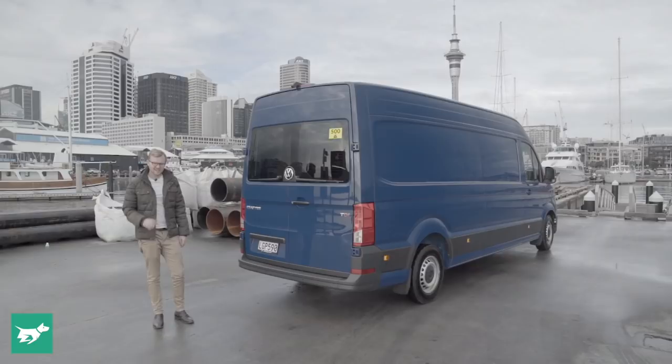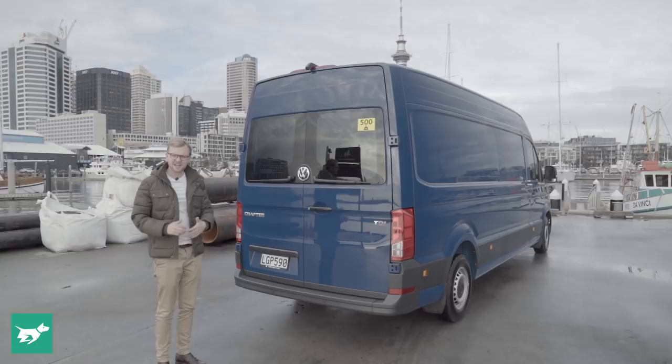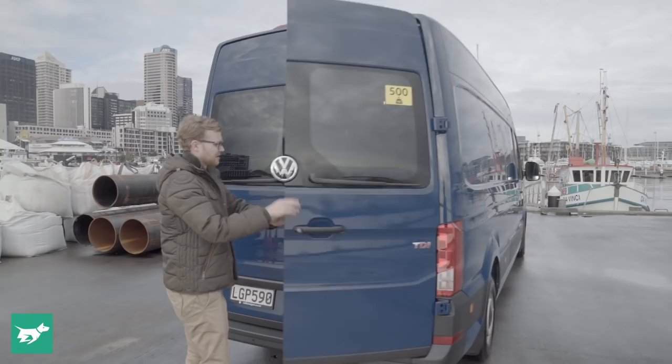This Crafter is the upgrade from the silver one — it's a long wheelbase with the high roof. You can actually go longer and taller again, but most people won't need that extreme capacity. This middle setting will be pretty perfect for most operators.